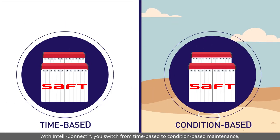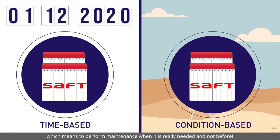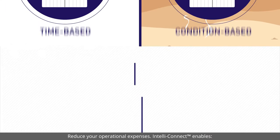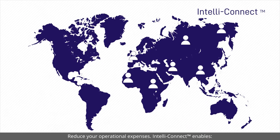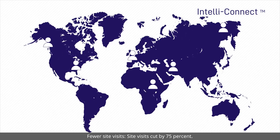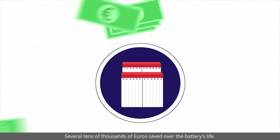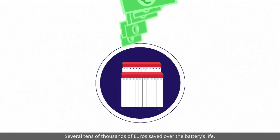With IntelliConnect, you switch from time-based to condition-based maintenance, which means performing maintenance when it is really needed and not before. Reduce your operational expenses. IntelliConnect enables fewer site visits – site visits cut by 75%, with several tens of thousands of euros saved over the battery's life.